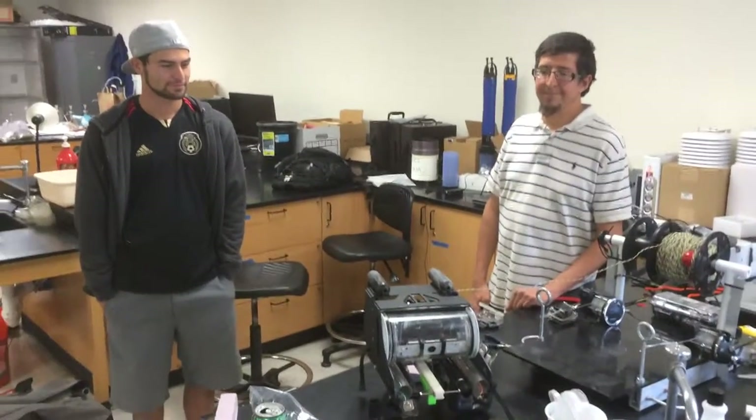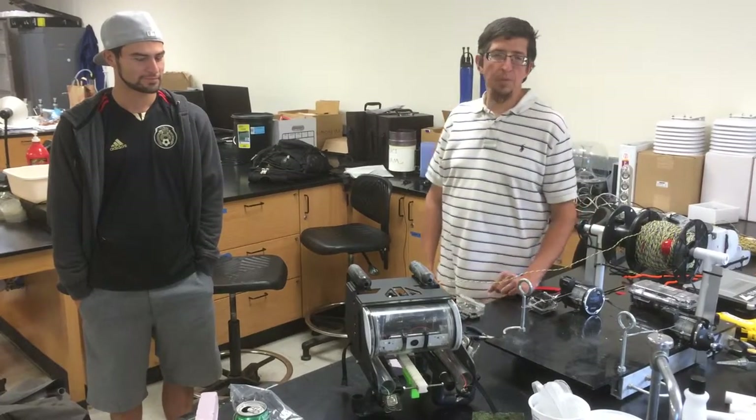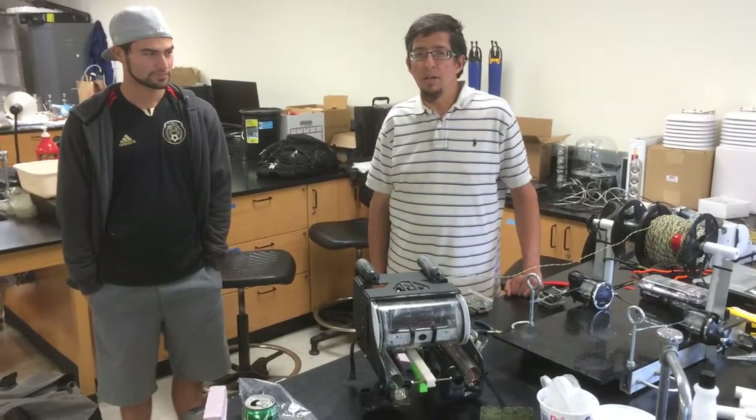Anything else you want to add about our OpenROV coastal monitoring platform? I think that this opens the doors for citizen science to enter the arena of keeping an eye on their...